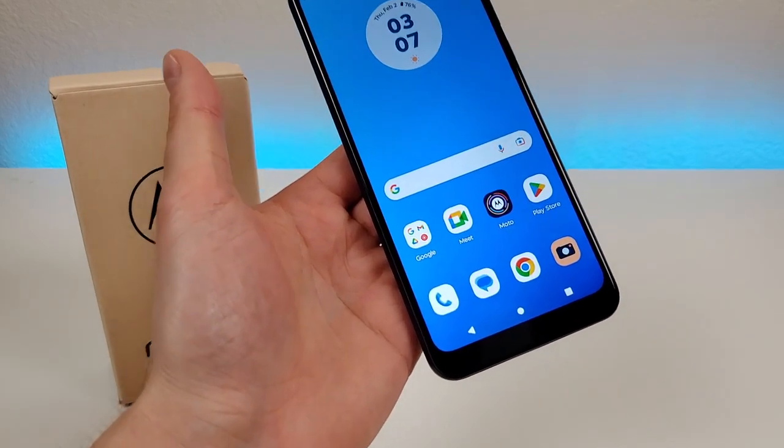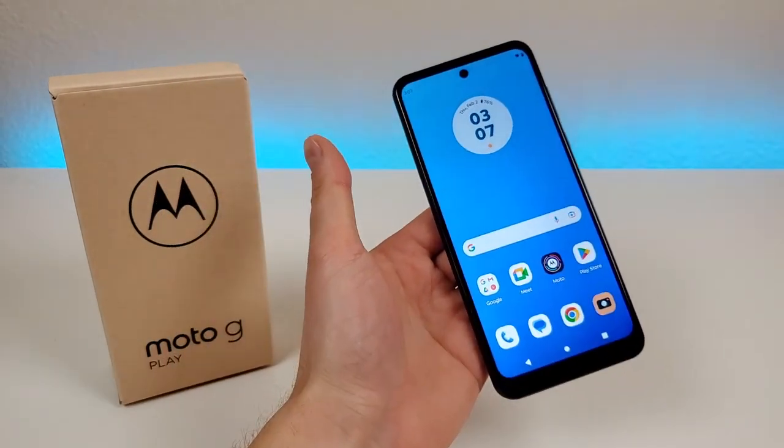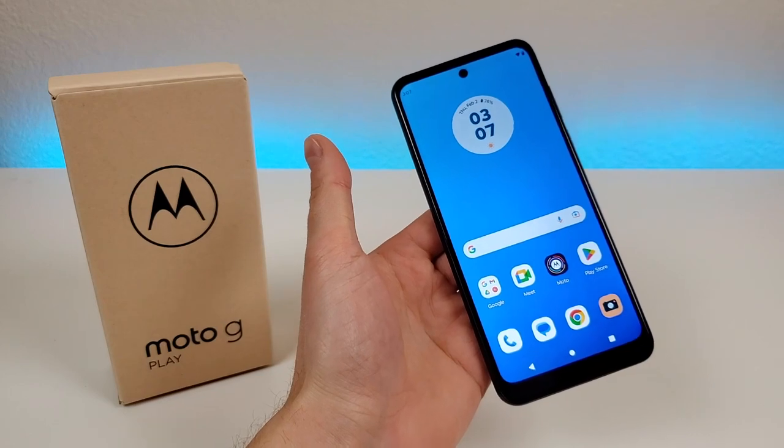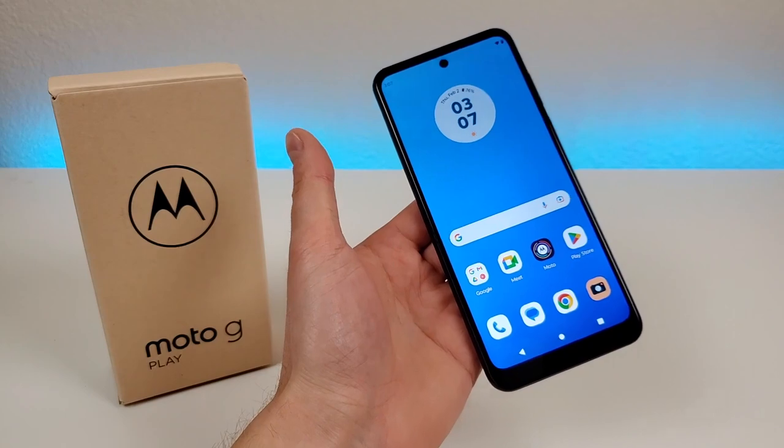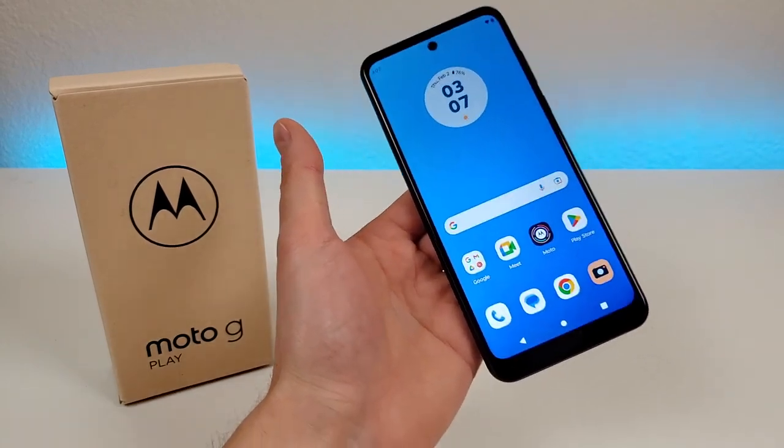Now without a doubt, this phone is certainly a low-end option. However, if you're not looking to spend too much and you just want a good, reliable smartphone, then I certainly think this phone is worth considering. So I'll be going over all my various reasons in this video.